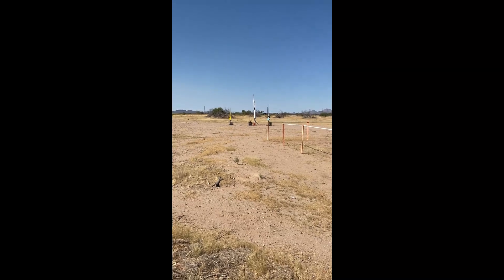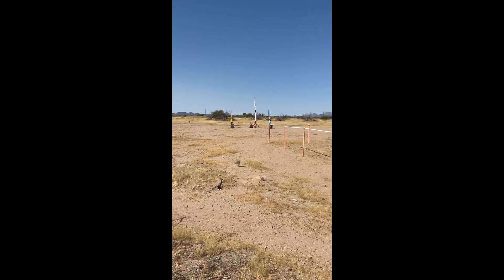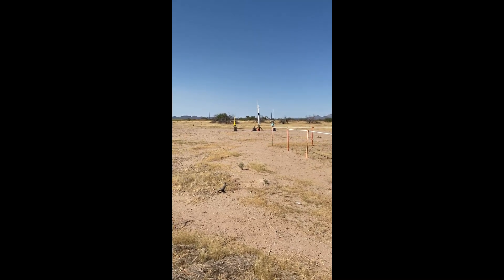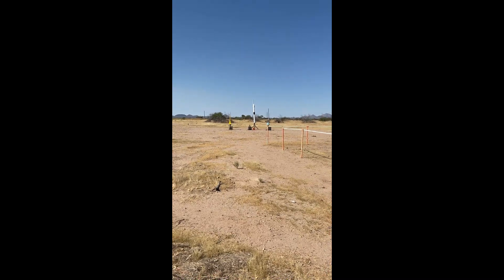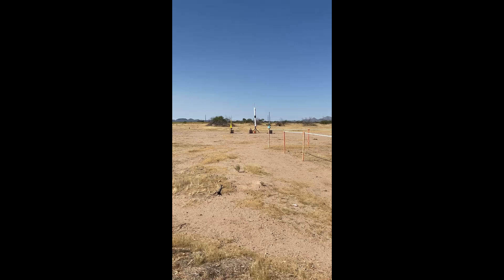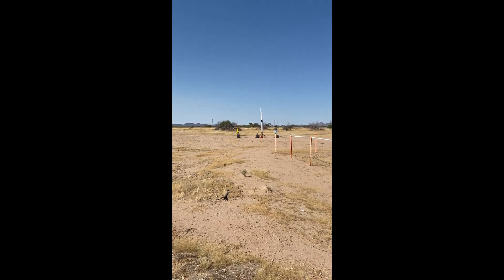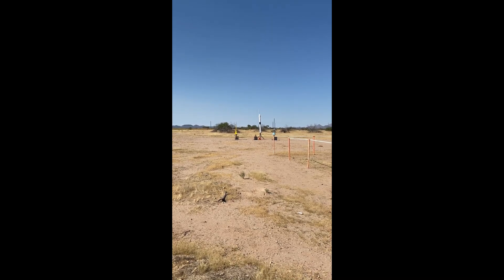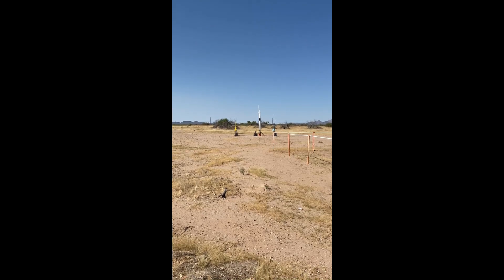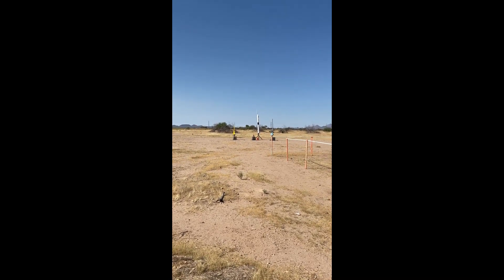This is Don Golding with the Spectra Falcon. Can't miss that color out there on pad number 19 — the bright yellow rocket flying on an H-100, looking for about 1,800 feet. Go ahead and check continuity. We do have continuity. Don, let's keep that igniter inside the rocket motor this time, okay? Pad number 19 is going in 5, 4, 3, 2, 1.